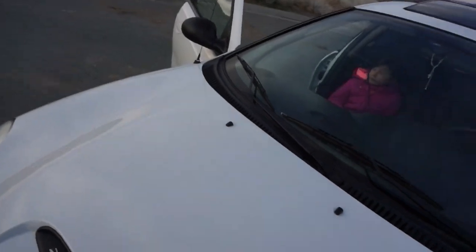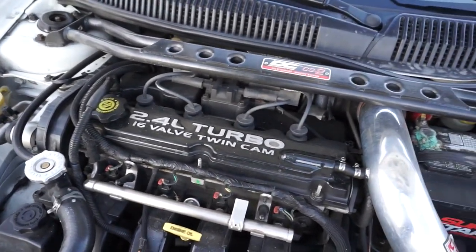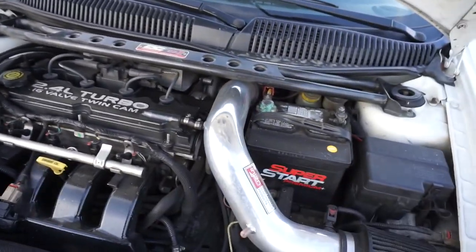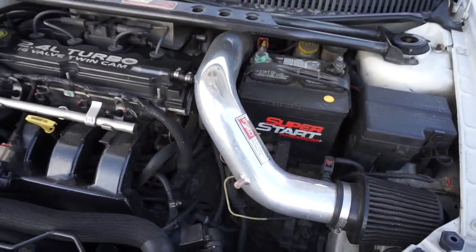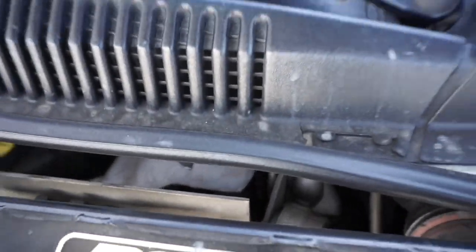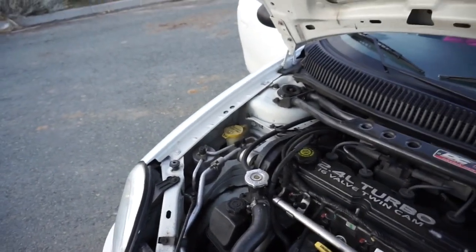It has a 2.4 turbo, a strut bar, and an aftermarket intake. Pretty much stock otherwise. It does have an AGP wastegate and aftermarket motor mounts, which help eliminate wheel hop on takeoff. But that's pretty much it — pretty basic.